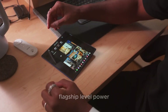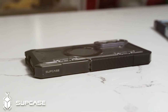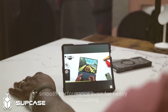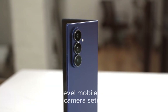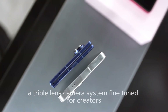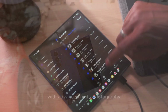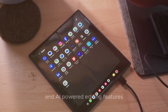The Tri-Fold packs flagship-level power with the Snapdragon 8 Elite processor, paired with up to 16GB of RAM and 1TB of storage, ensuring buttery smooth performance even for heavy multitasking and AAA-level mobile gaming. It also features a pro camera setup — a triple-lens camera system fine-tuned for creators, with DSLR-level quality, advanced night photography, cinematic video recording, and AI-powered editing features.